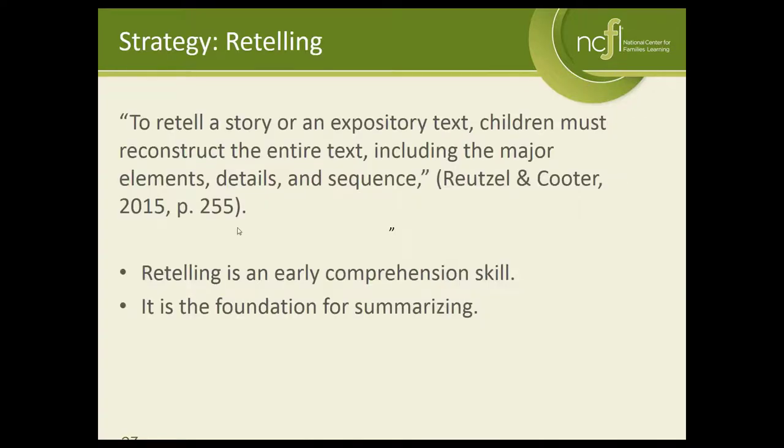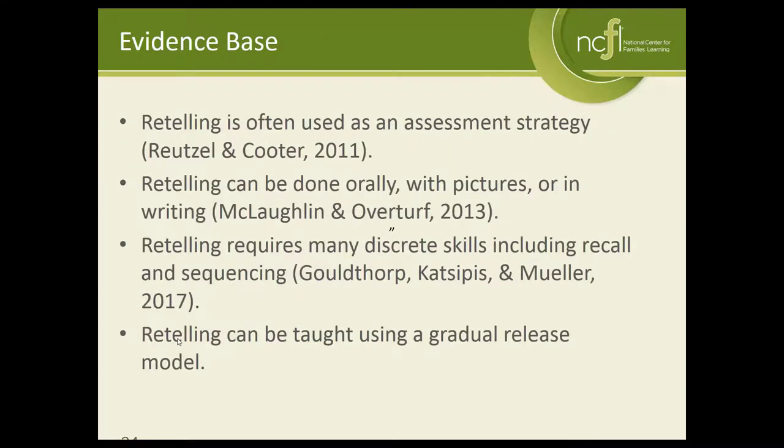Our final strategy today is retelling, which is a comprehension skill. It's an early skill that students should learn before they learn summarizing. In retelling, students can use a story or an expository or informational text and reconstruct the entire text. Whereas in summarizing you use a skill called determining importance and only give the most important information, when you retell you reconstruct as many elements as you can remember from the text and tell them in order. Retelling is also frequently used as an assessment strategy — the difference is that as an instructional strategy you would read the same book multiple times before asking kids to retell, whereas as an assessment they read the text once.